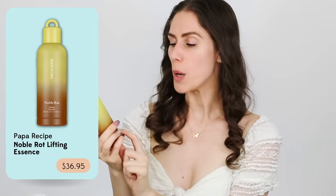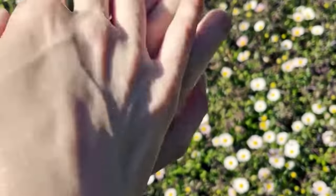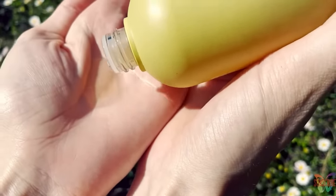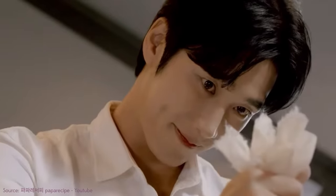This is from Papa Recipe — the Noble Rot Lifting Essence. If you have mature skin, want an antioxidant boost, absorbs beautifully, and is safe for damaged skin barriers, this was literally made by a father for his daughter who had eczema — so it's great for a damaged skin barrier. Noble Rot is specifically the rot that grows on certain grapes. It was studied at UC Davis and found to be lifting, skin-supporting, full of antioxidants, and a wonderful fungus — aka yeast — that really supports a skin barrier.